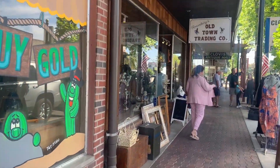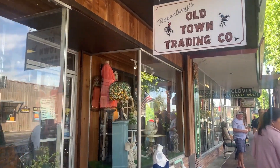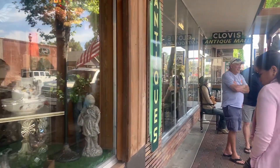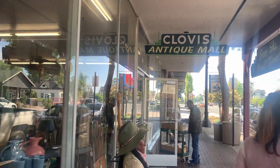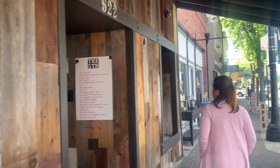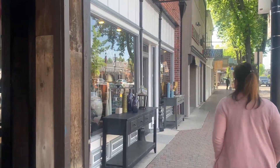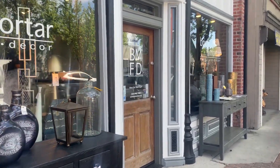From quaint antique shops to local boutiques, you can find unique items that really capture the spirit of this community. As you walk down the streets here, it's easy to see why Clovis is often called the gateway to the Sierras. The area has a small town feel but with a big heart and character.